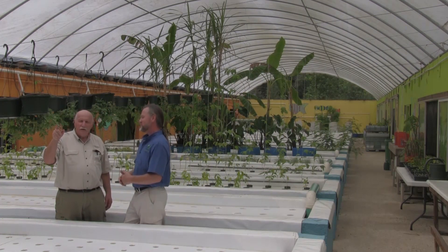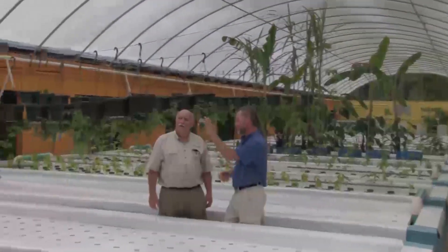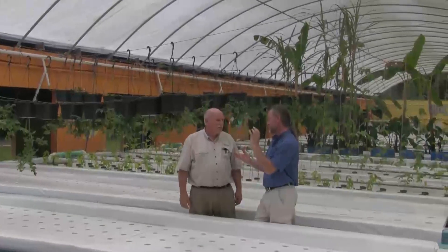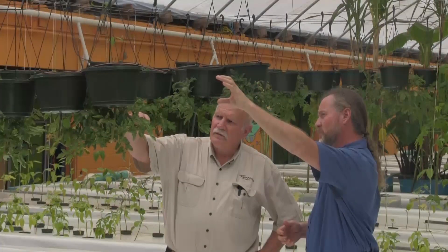What in the world are you doing here? This is another one of our research projects. These are topsy-turvy tomato plants. So we're growing all of these tomato plants upside down. The concept here is that we would water these with fish water from the aquaponics system. They're growing in soil that we have produced. This accomplishes several things — one, it utilizes space up above our grow beds. Vertical space again.